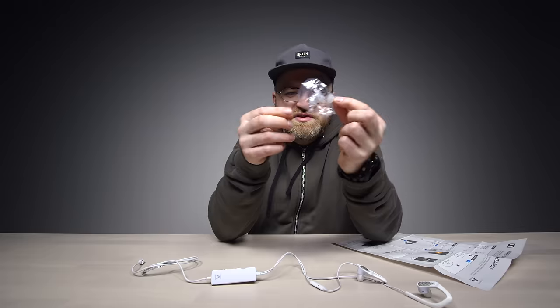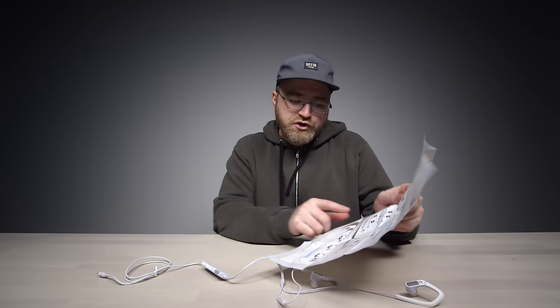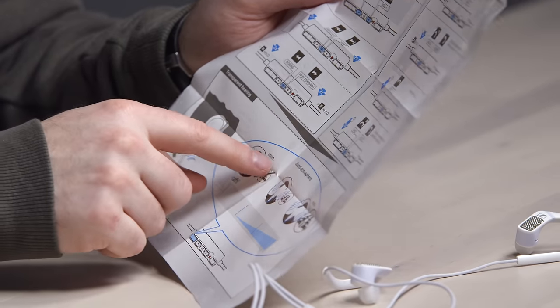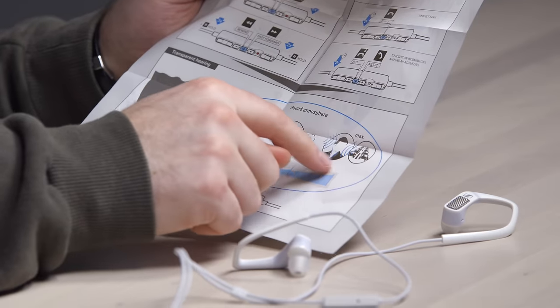Some extra ear tips depending on the size of your ear canal. This dial on the bottom here is for transparent hearing. You can have the microphones on the outside set to minimum so you hear no surrounding noise, a mix in the center so you can hear your surroundings a little bit, or a maximum effect where your surroundings are amplified and you can have this kind of hyper awareness — like a superhero of course.